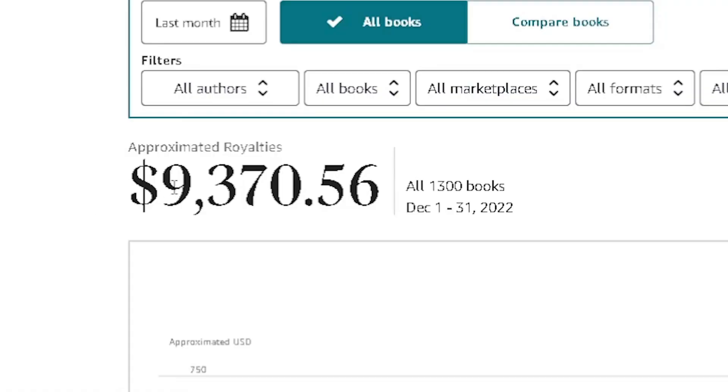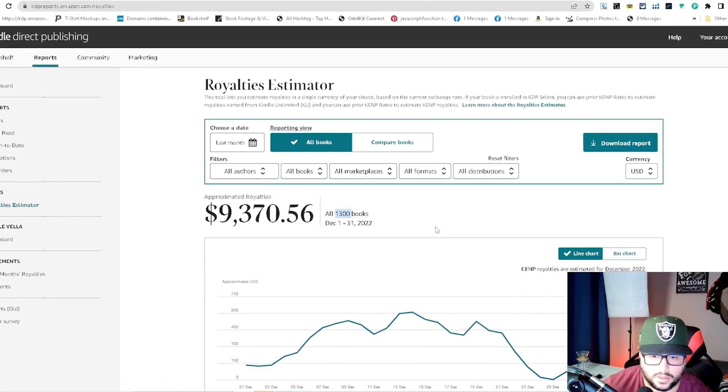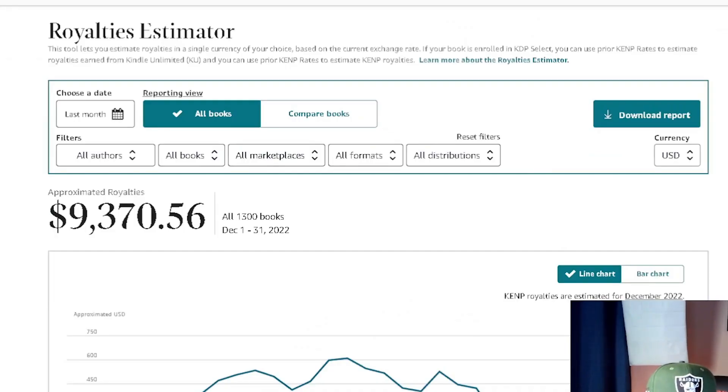As you can see, the total is $9,370.56. From December 1st to the 31st, 22 total books — 1,300 books live. This was crazy because there were certain days I was hitting over $600 in one day.